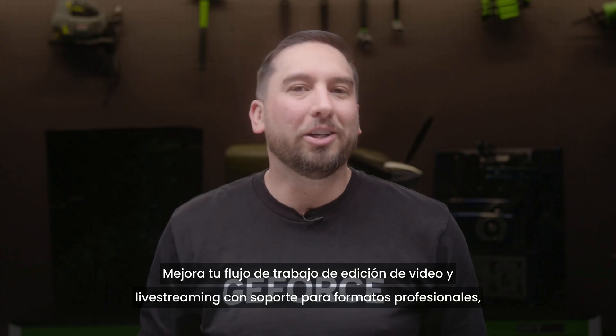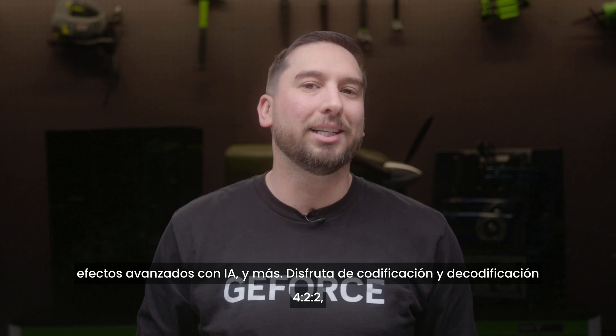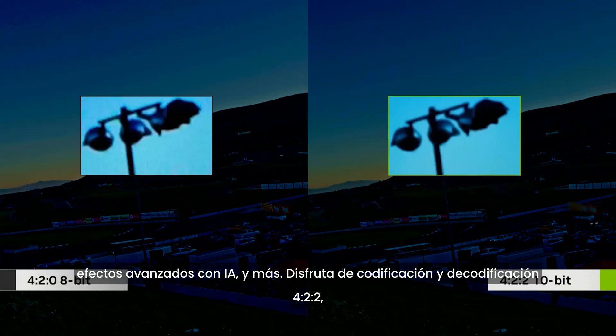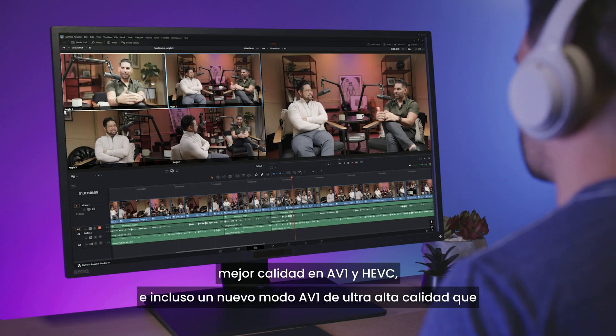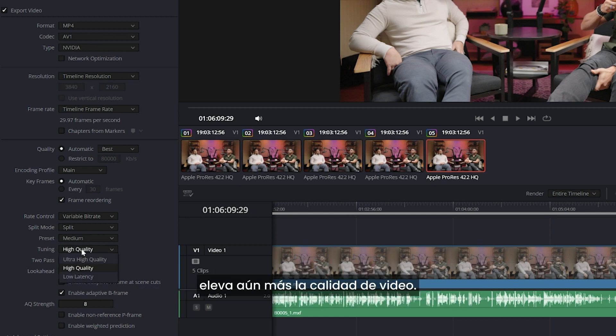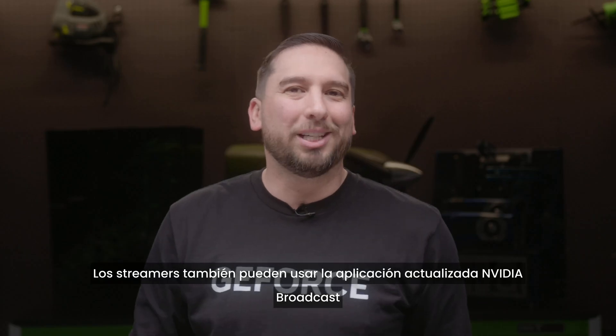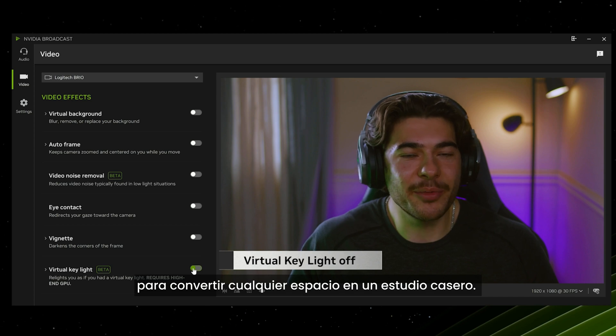Content creators can take advantage of NVIDIA Studio tools and technology to improve video editing and live streaming workflows, with support for professional formats, advanced AI effects, and more. Experience 4:2:2 encode and decode, improved AV1 and HEVC quality, and a new AV1 ultra high quality mode that boosts video quality even further.